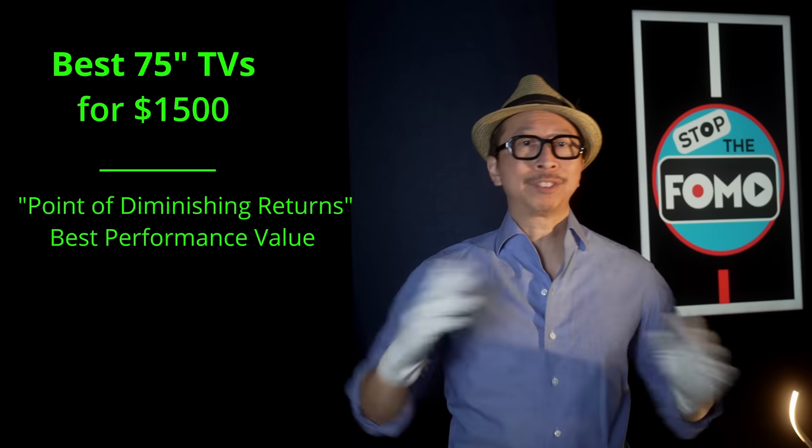Now if you want a TV that has it all, the sky's the limit. Go ahead and pay $3,000 and you'll have a little bit of everything. But if you want to save a little bit of money, know your use case, and get the TV that does that use case really well. So today, let's get into the three best TVs for just under $1,500.